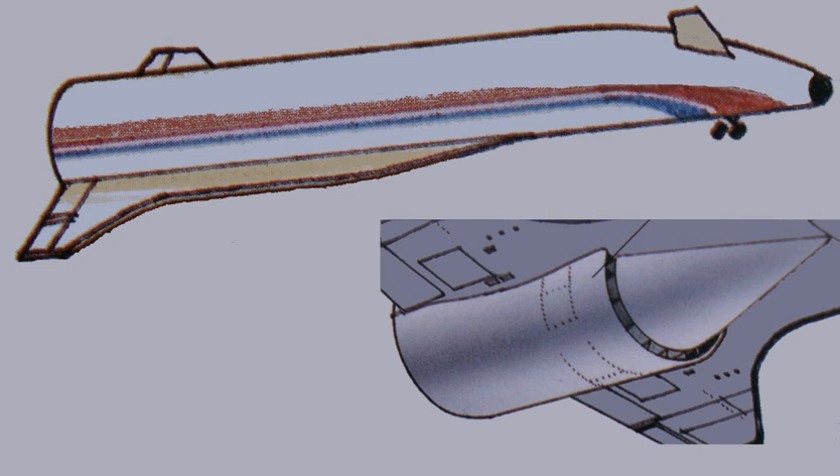A cheaper redesign, interim HOTOL or HOTOL-2, which was to be launched from the back of a modified Antonov An-225M rear transport aircraft, was promoted by BAE in 1991; however, this proposal was rejected as well. The design for interim HOTOL was to have dispensed with an air-breathing engine cycle and was designed to use a more conventional mix of LOX and liquid hydrogen as fuel instead.